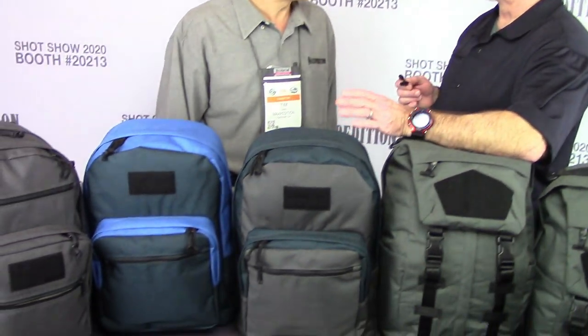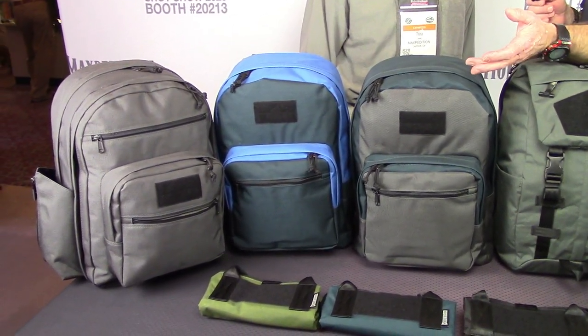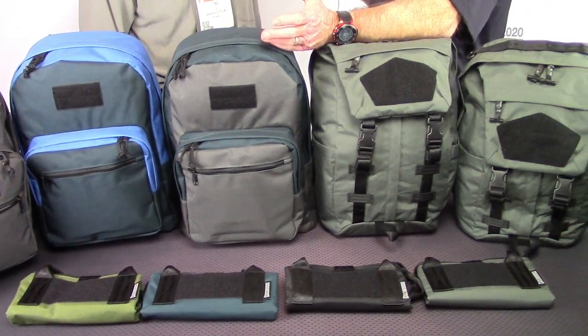What I noticed about these when we first walked up is they look extremely non-threatening — you could see these on college campuses. They're for people who might shy away from military-style looking packs, or whose environment is not conducive to that look. But it's still solid — that's a thousand-denier, 100% pure nylon material. That's what Maxpedition started with in the legacy line, and it's just so durable and lasts forever.